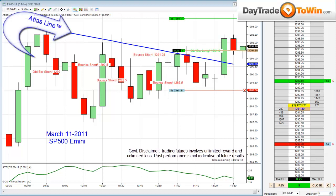Good morning traders, this is John Paul from daytradetowin.com. Today is March 11th, 2011.